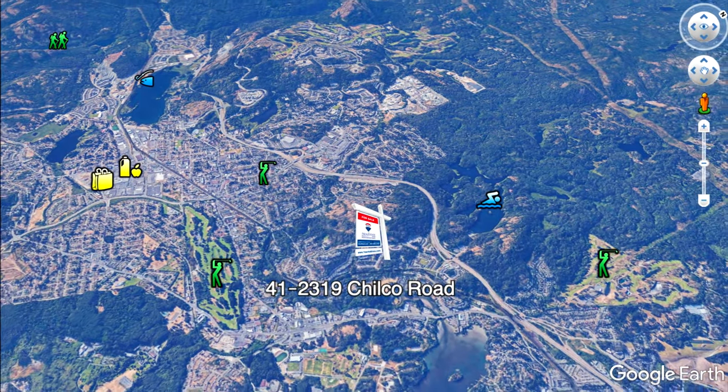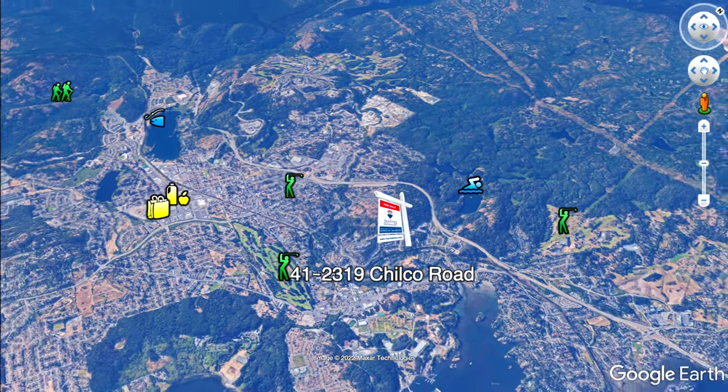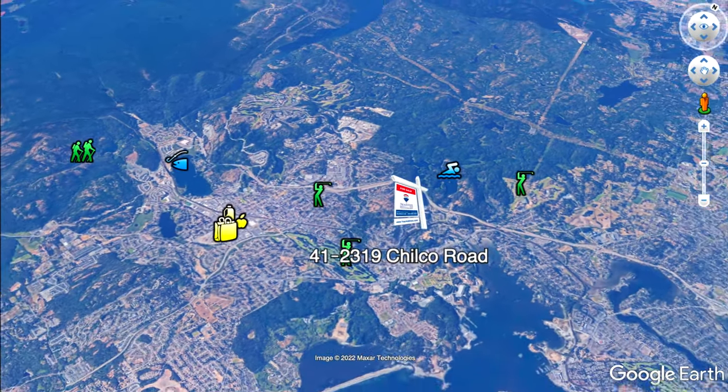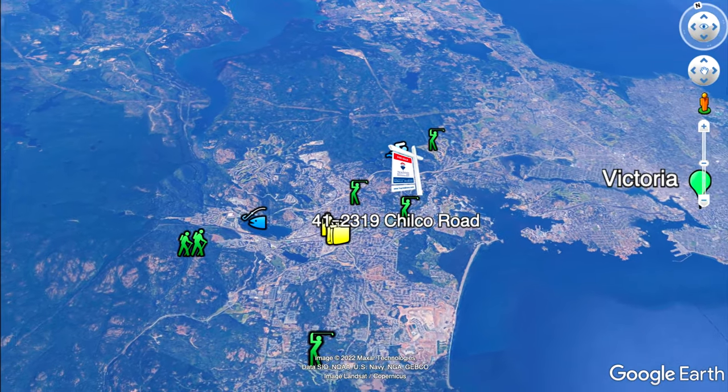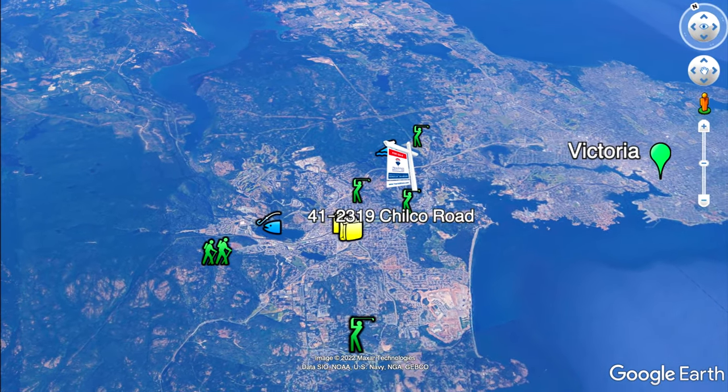You will love the location being so close to Thetis Lake, the Galloping Goose Trail, and Edwards Park Nature Trails. A short drive to downtown Victoria offers a recreation center, groceries, golf courses, and Victoria General Hospital.